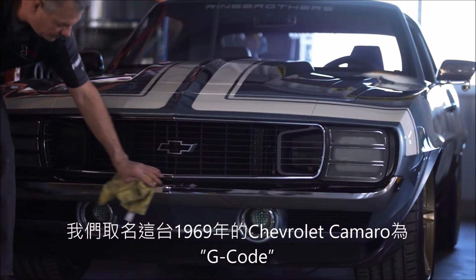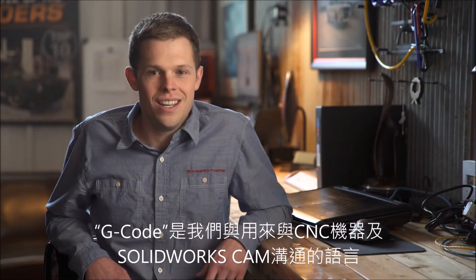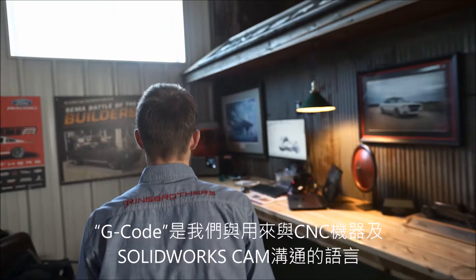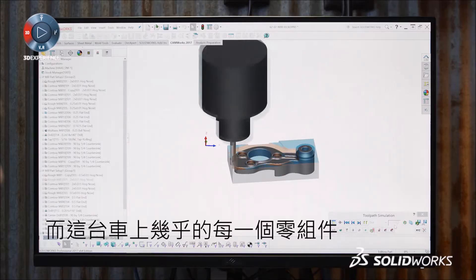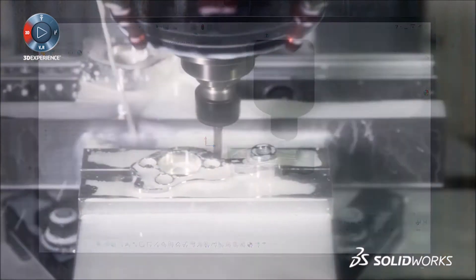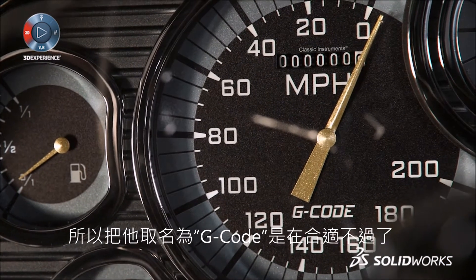The 69 Camaro we have behind us — the name of the car is G-Code. G-Code is really a language that our computers talk to our machines with; it's SOLIDWORKS CAM to the machine. With all of the machining that went into this car, almost every single component, we thought it was appropriate to call this car G-Code. That's a testament to what these tools can do for you.